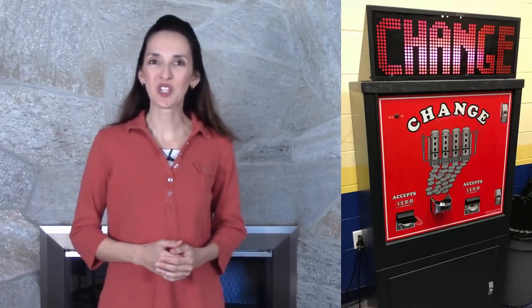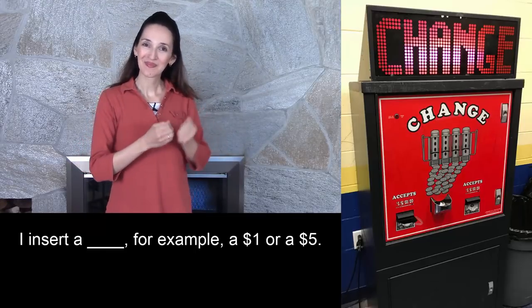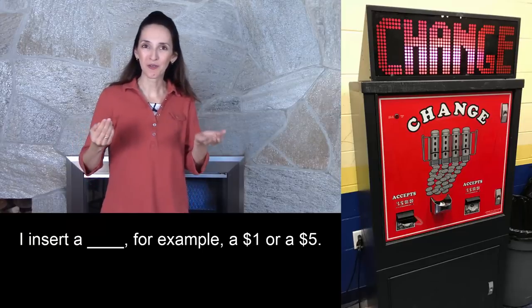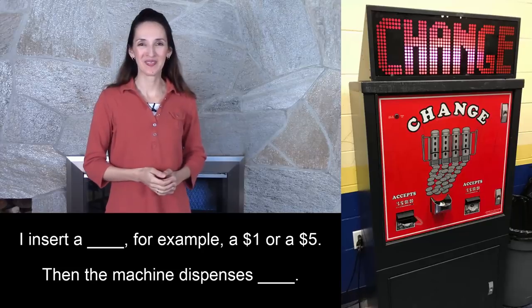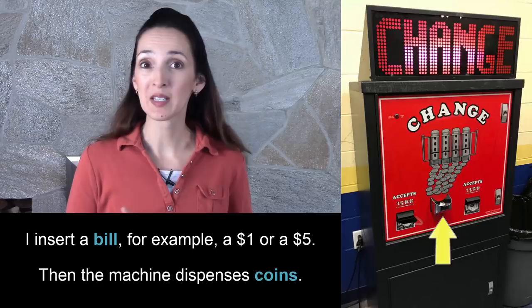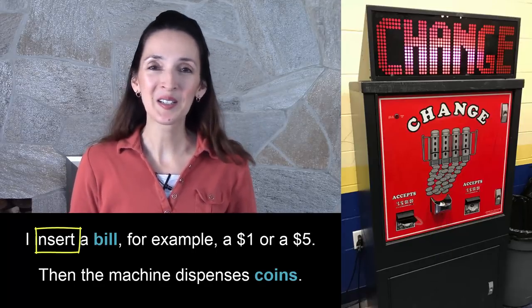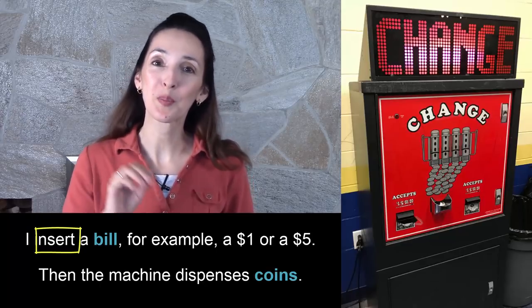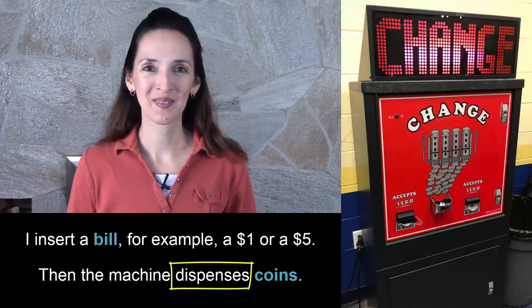So how does a change machine work? I insert a bill — for example, a one or a five — and then the machine dispenses coins. Insert is a fancy word for put in, and dispense means to give. Basically, with a change machine, you go from bills to coins.